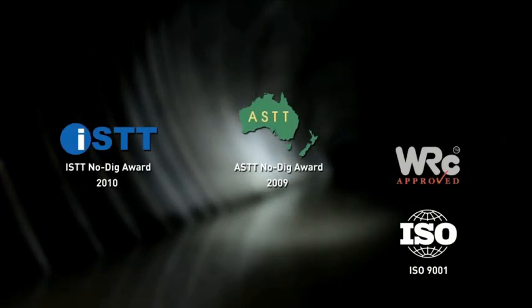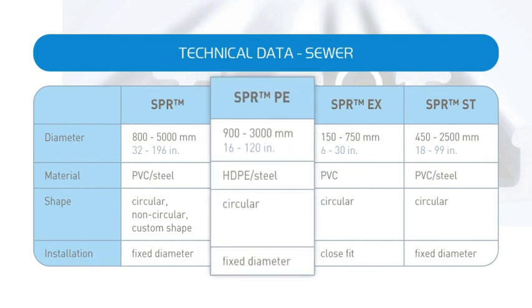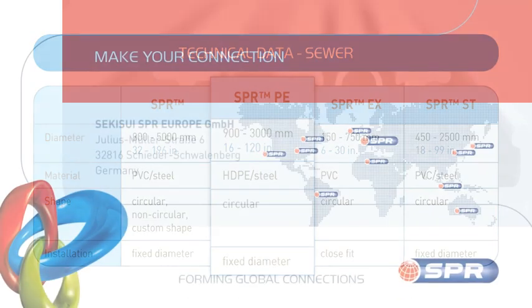SPR technologies can be designed and installed in accordance with a variety of international standards and specifications. SPR: prominent technologies for trenchless rehabilitation of sewer pipes. Make your connection.